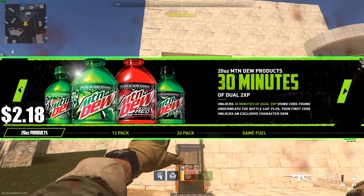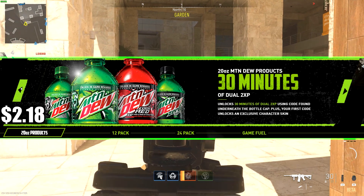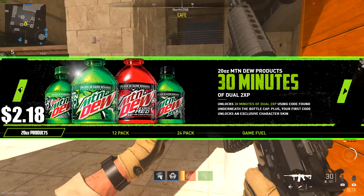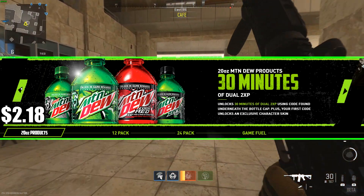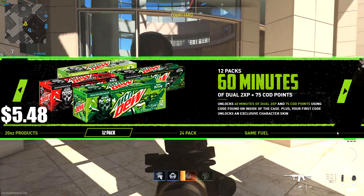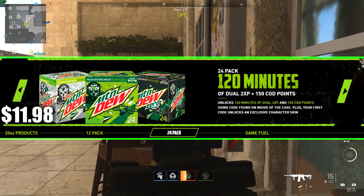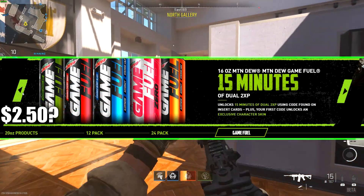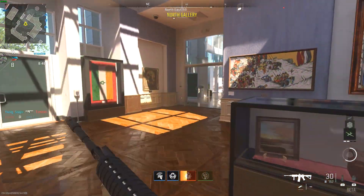Here's the price breakdown with Walmart prices included so you can see it's not worth it. A 20oz bottle gives you 30 minutes of dual XP. A 12-pack gives you one hour of dual XP and 75 COD points. A 24-pack gives you two hours of dual XP and 150 COD points. The Game Fuel energy drink only gives 15 minutes of dual XP, which is odd.